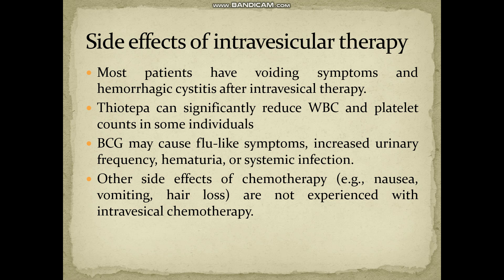Side effects of intravesicular therapy include voiding symptoms and hemorrhagic cystitis, because it is an invasive procedure, so there will be chances of inflammation. Thiotepa can reduce WBC and platelets, so we have to check these values intermittently. Regarding BCG, it can cause flu-like symptoms, increased urinary frequency, hematuria, or systemic infection.